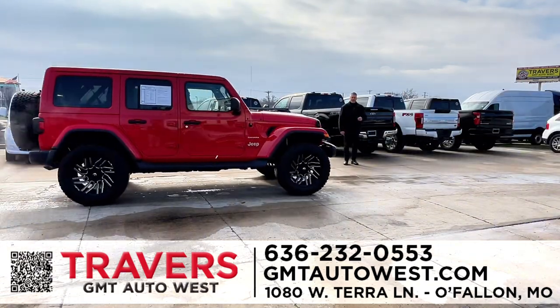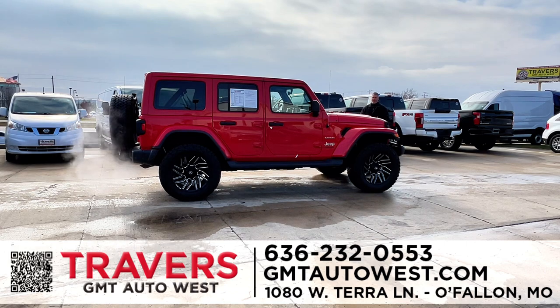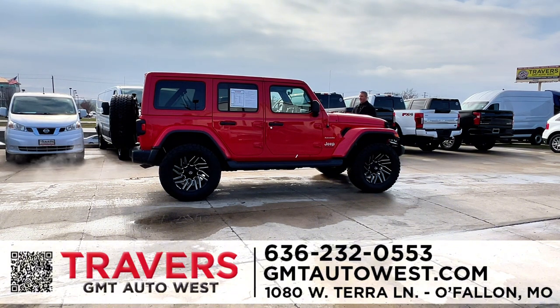Besides my trucks, I have 60 to 70 Wranglers in inventory at all times — two-door, four-door, hardtop, or softtop. These have brand-new lift, brand-new tires, and brand-new suspensions done on them with a lifetime warranty. It's a high-country package. If there's a truck or Wrangler you want lifted, we can do it all and put it in your financing. This is a 2021 Jeep Wrangler with only 10,000 miles on it, Sierra package, hardtop, lift, tires — beautiful.